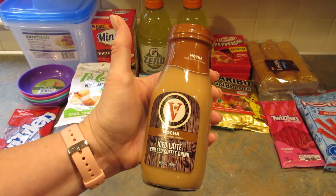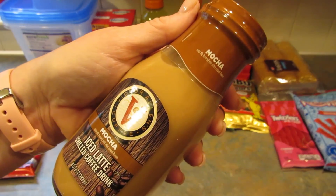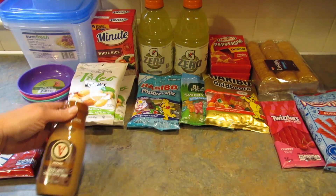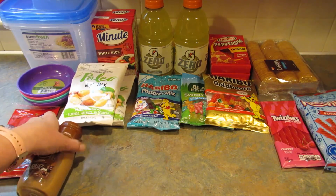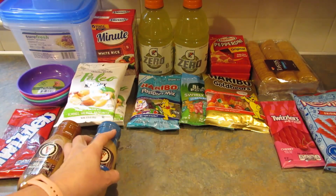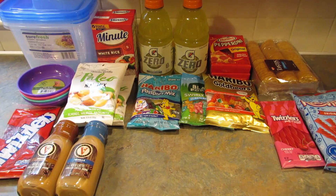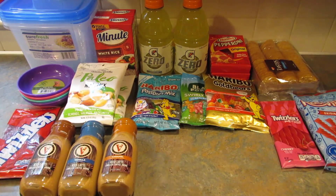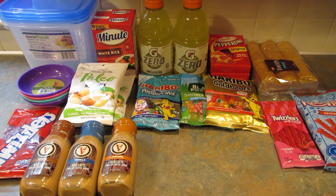I got one of the Victor Allen's Coffee Iced Mocha Latte chilled coffee drink — one in vanilla and one in caramel. They also had a raspberry one that I did not pick up because I wasn't quite sure he'd like that one.